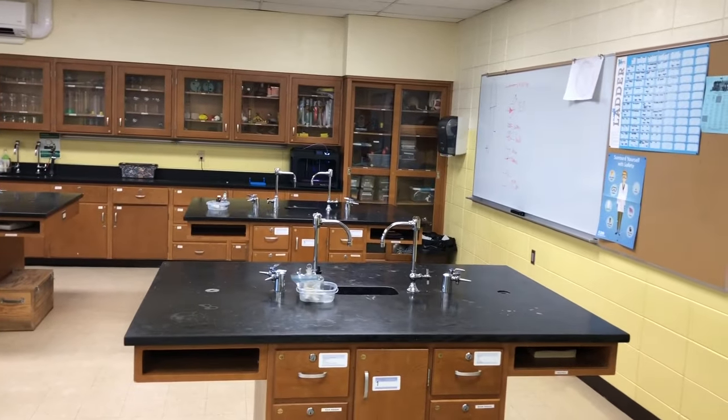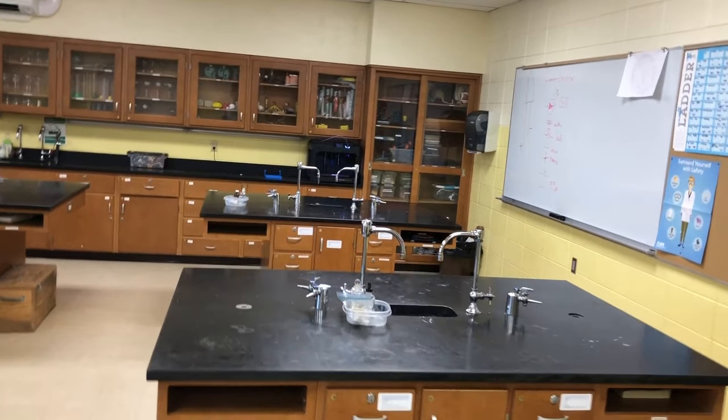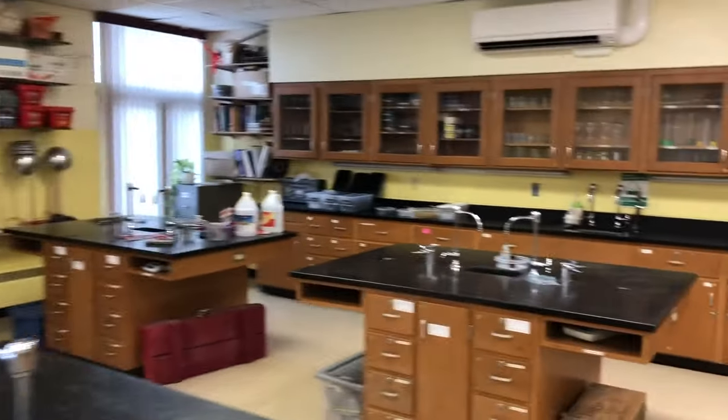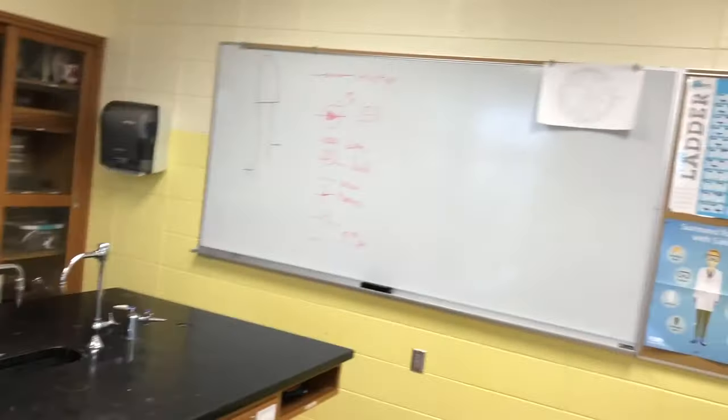Lab area — we're in the middle of doing a lab, so I have some stuff out. I like to keep the lab tables clear so kids can work and don't mess with other people's stuff, but this lab you just have to have some things out. Another board over there.